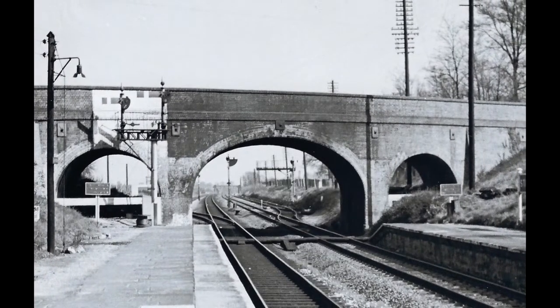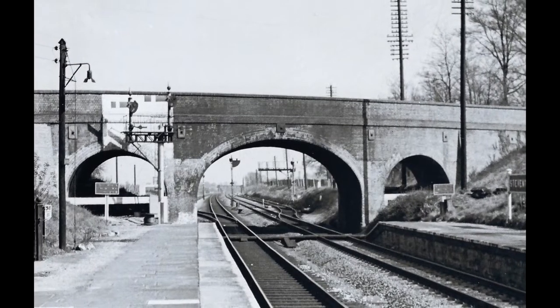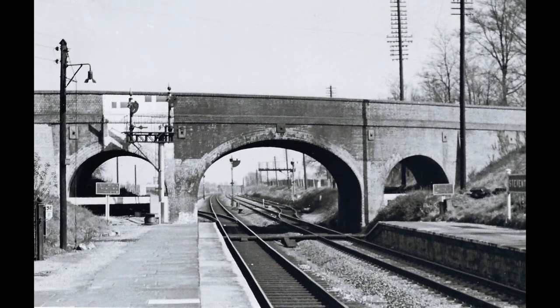Steventon lies halfway between London and Bristol, and the bridge, originally designed to carry horse-drawn vehicles, was a symbol of the coming of the railway through the Vale of White Horse.